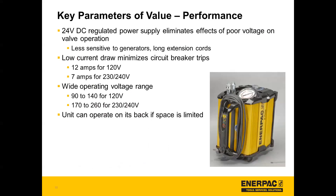Along with performance, it has a 24 volt DC regulated power supply, which eliminates the effects of poor voltage on valve operation and makes the pump less sensitive to generators and long extension cords. Low current draw minimizes circuit breaker trips — that's 12 amps for the 120 volt and 7 amps for the 230 or 240 volt. There's also a wide operating voltage range: 90 to 140 for the 120 volt, and 170 to 260 for the 230 to 240 volt. The unit can also operate on its back if space is limited.